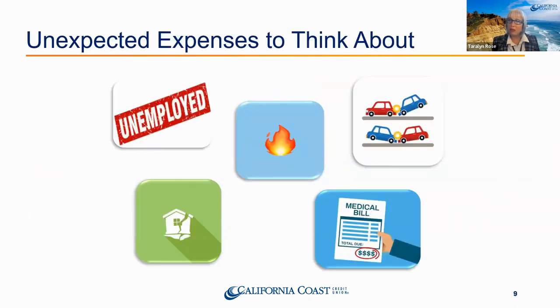The very last expense category is the unexpected — especially when you're self-employed or have variable income. A fire, car accident, medical bills — I was out of work for a year recovering from back surgery. If you're self-employed and don't have money set aside, make sure you're building that fund. And sometimes people do pass away, so plan ahead for those expenses as well.